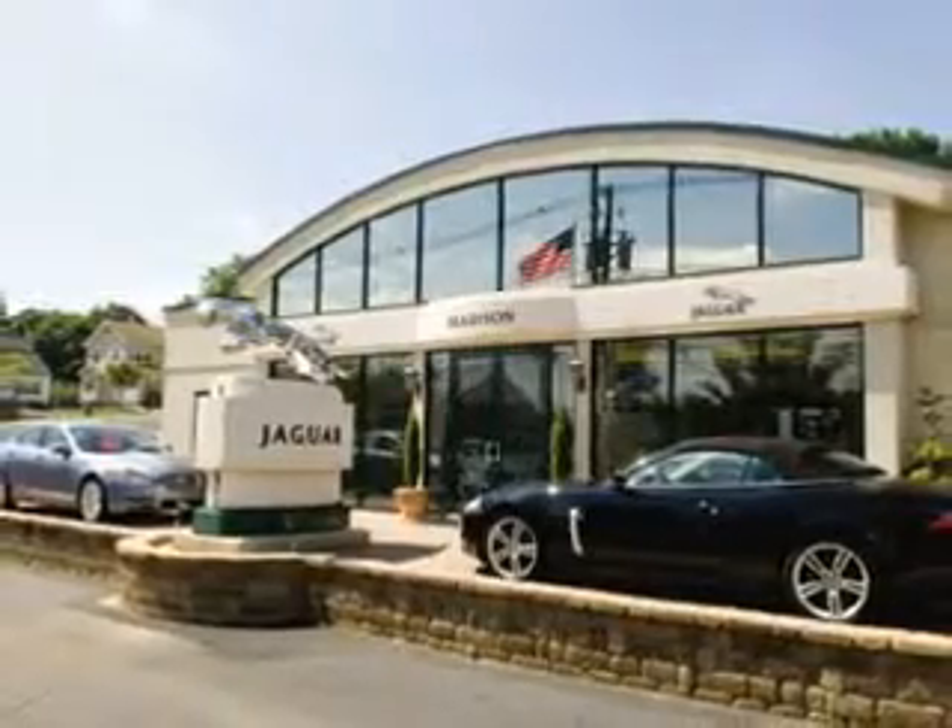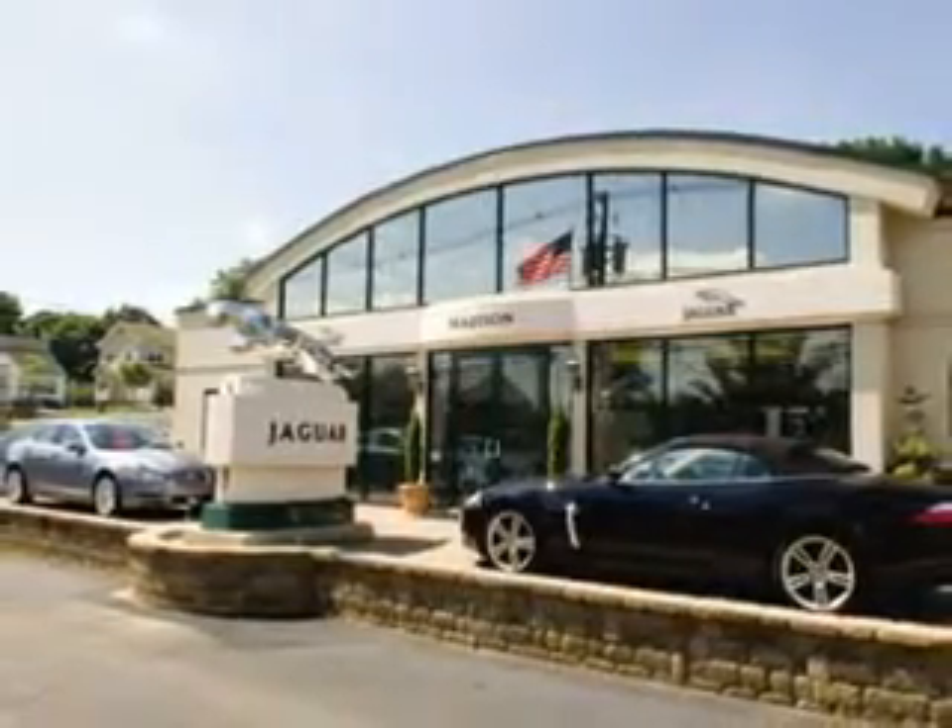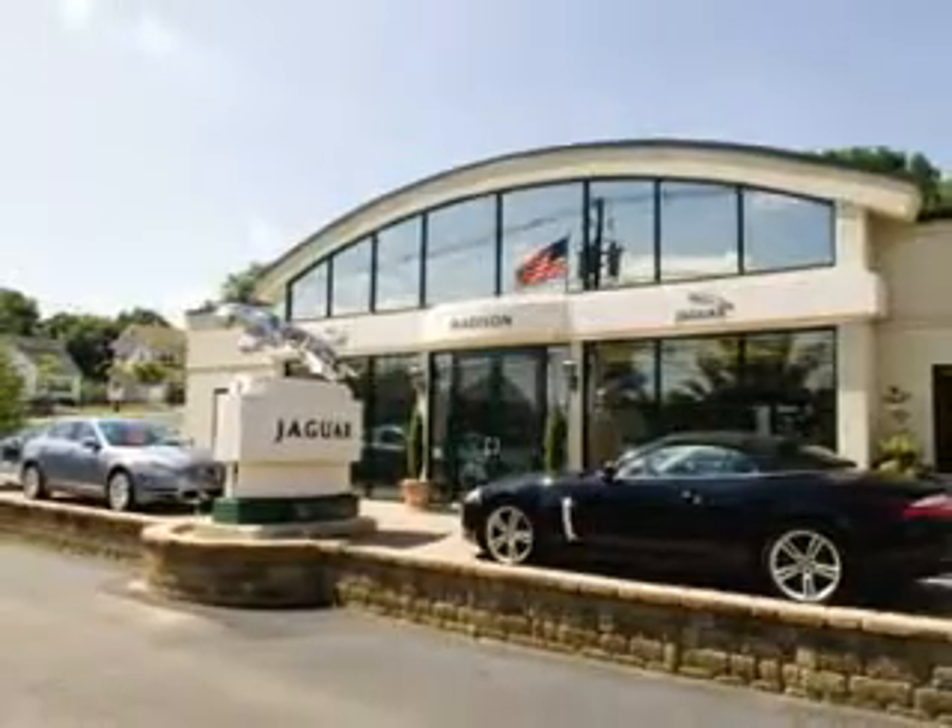You'll enjoy the drive in this 2013 Jaguar XF. See us at Madison Jaguar today. Madison Jaguar — exceptional service, exclusively Jaguar since 1955.